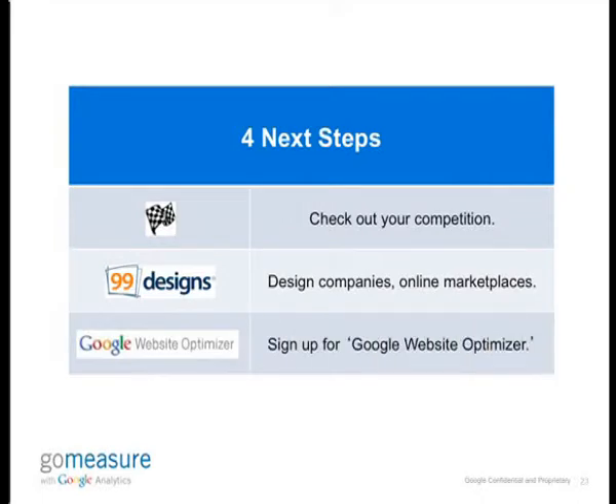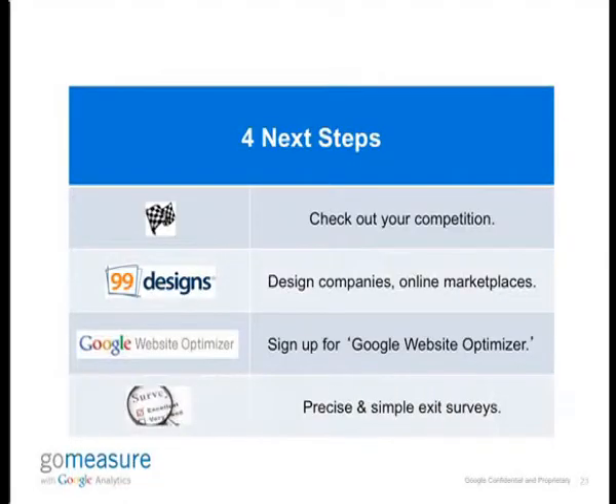Google Website Optimizer, as previously mentioned, helps you test various pages. And last but not least, use precise and simple exit surveys. These really help you understand why your user is leaving your website and going to another website. But don't keep it too long — keep it to three to four options so that users aren't put off by your website or your landing page.